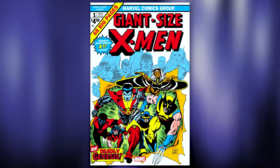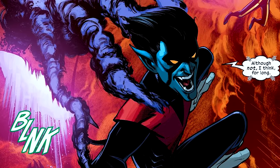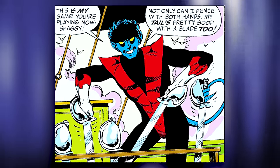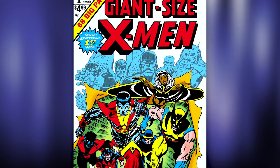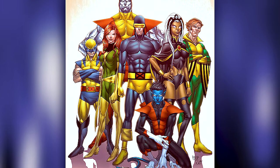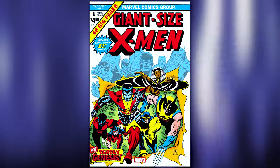Nightcrawler first appeared in Giant Size X-Men issue 1 in May of 1975, created by Len Wein and Dave Cockrum. The real-world origin is pretty crazy — Cockrum originally created the character for DC Comics as a demon from hell who stayed on Earth and became a sidekick for a character called the Intruder. DC rejected the idea, but Cockrum held onto the character. When he started working for Marvel on X-Men in 1975, Marvel editor Roy Thomas wanted a new lineup from all different walks of life, so Cockrum used Nightcrawler, giving him a new German backstory and making him a mutant.